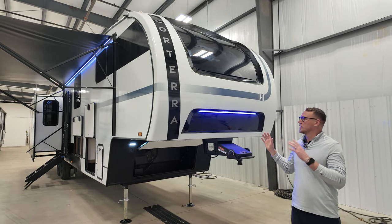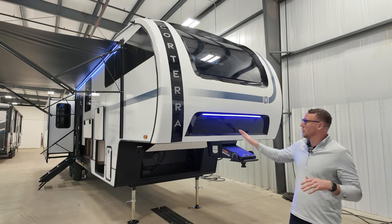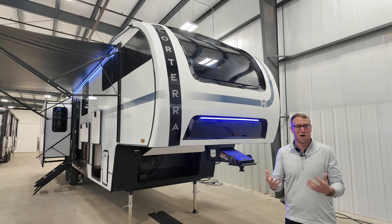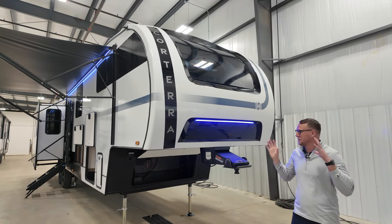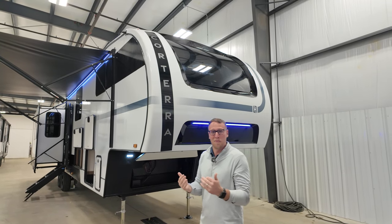Hey guys, Matt from Heartland. Really excited to show this new Quorterra floor plan. Before we get into that I want to give you a little bit of backstory on Quorterra. 'Cor' from Latin actually means heart and 'terra' comes from land, so that is Latin for Heartland right there. That just kind of shows how much thought and process we put into this unit.